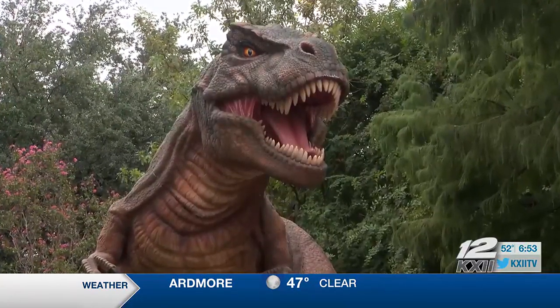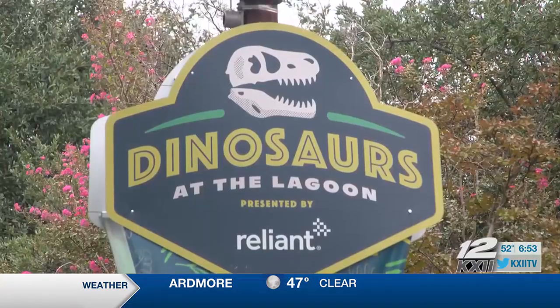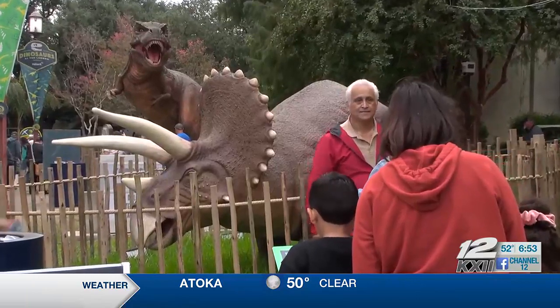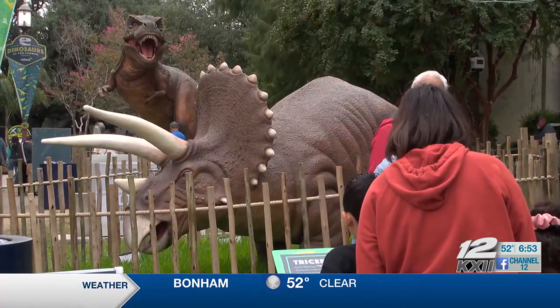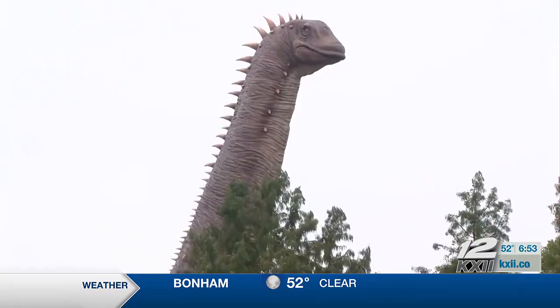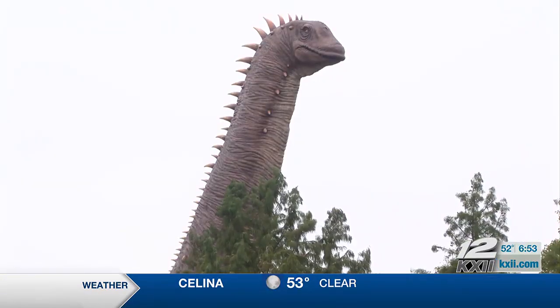This is the State Fair of Texas' newest exhibit: Dinosaurs at the Lagoon. It's a walking exhibit that features 10 various life-size dinosaurs spread out all throughout the lagoon, with one measuring at 57 feet tall, making it taller than Big Tex himself.